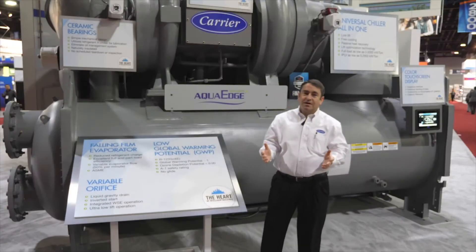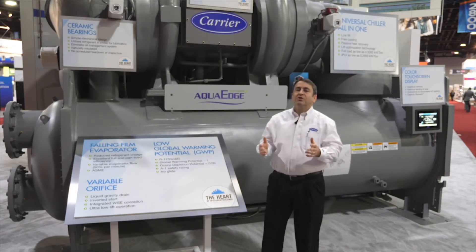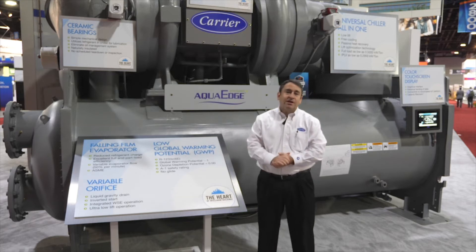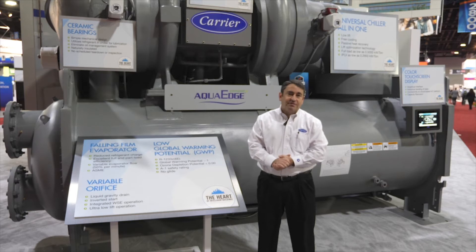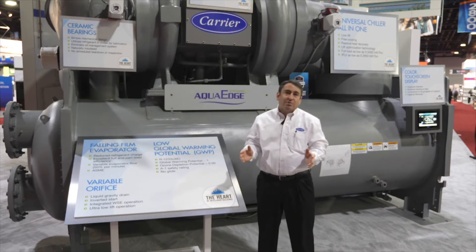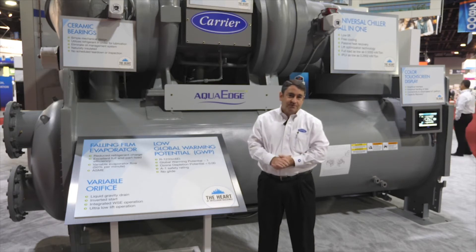But that's not all we're talking about at the show this year. This chiller does more of what you want. The 19DV you see right here was tested in the factory and can provide 270 tons of cooling with the compressor off. This free cooling capability has been a big hit at the show because the energy you save for just one ton-hour of free cooling is equal to 22 hours of operation if you're 10 percent more efficient at comfort cooling.